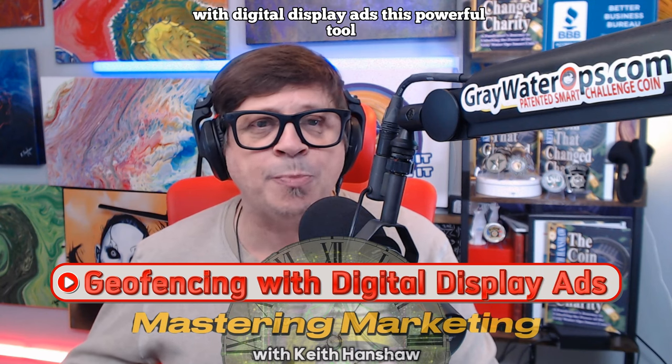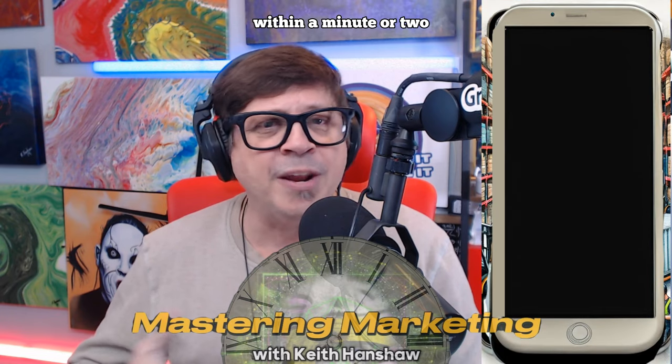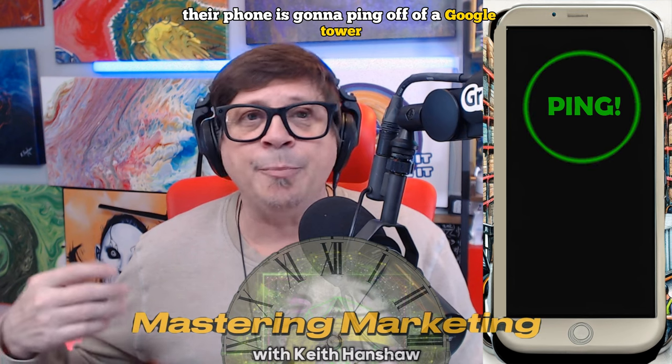Next, let's talk about geo-targeting or geo-fencing with digital display ads. This powerful tool allows you to target and capture mobile devices of potential customers entering competitors' locations or similar businesses. Imagine someone shopping for tires at a nearby competitor — if they walk into the business with their smartphone, within a minute or two, their phone is going to ping off of a tower.